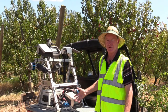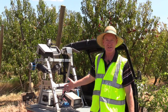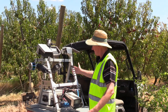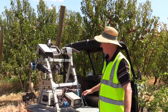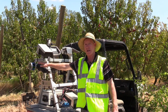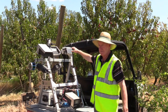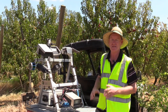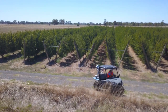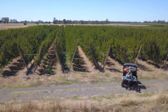I'm standing beside the Green Atlas Cartographer — this is our mobile platform to sense tree and fruit metrics. It's on an ATV; this one is actually an electric vehicle. The sensors are all based at the back: we have strobe lights, RGB high-resolution cameras, LiDAR, infrared temperature sensors, and GPS. All these sensors work at high speed, multiple times per second, as you scan up and down the orchard row to collect crop and tree information.